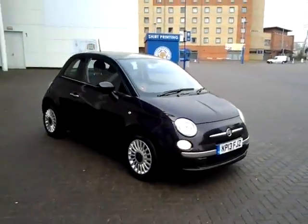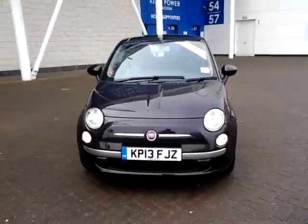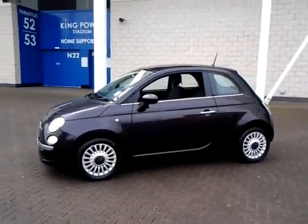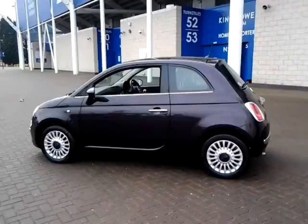Welcome to Sturgis of Leicester. Today we're looking at the 2013 13 plate Fiat 500. This is a 1.2 Lounge 3 door hatchback. This vehicle has currently covered just 12,000 miles with full Fiat service history, finished in Chill Out Purple metallic with a cloth interior.